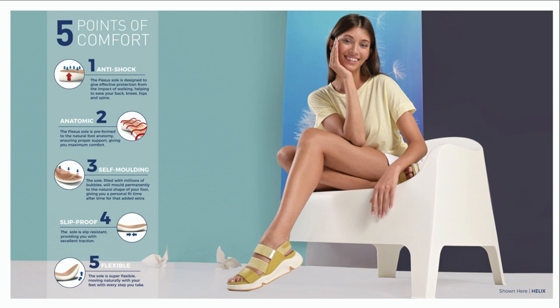As you see on screen, I'm going to review those five points of comfort. Number one: it's anti-shock, designed to give nice protection from the impact of walking — it helps ease your back, knees, and hips. It's anatomic, so it conforms to the foot giving ultimate comfort — that's what self-molding is about, both the insole and outsole. And it's slip-proof, so you can walk with confidence and ease. Flexibility, as the name Flexus suggests, gives you great flexibility as you walk.